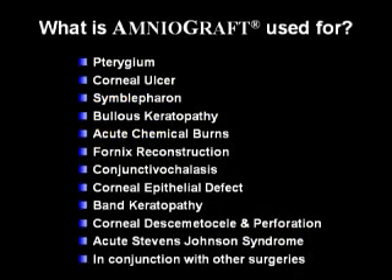Amniograft is used for many ocular surface indications, including pterygium, corneal ulcer, symblepharon, bullous keratopathy, acute chemical burns, fornix reconstruction, conjunctival chalasis, corneal epithelial defect, band keratopathy, corneal descemetocele and perforation, and acute Stevens-Johnson syndrome.